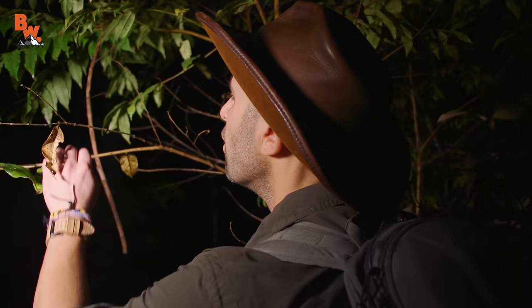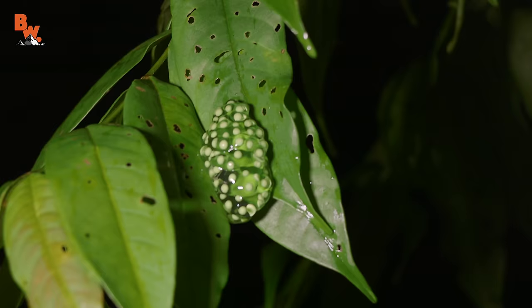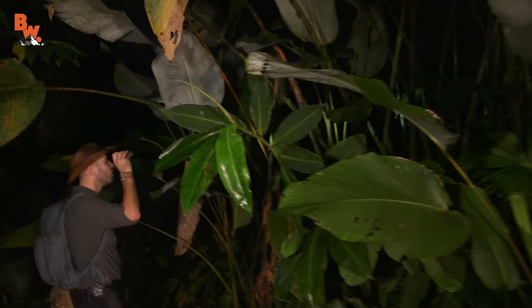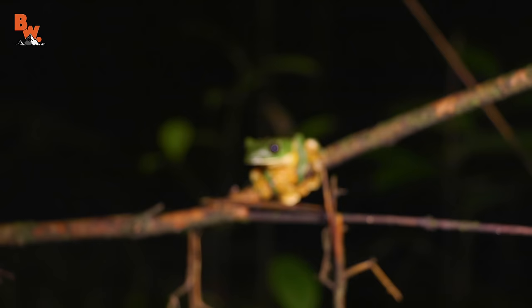Right there — those are tree frog eggs. Look at that cluster! How cool is that? There are many species of frogs in the rainforest you can happen upon, and some of them, like the gliding leaf frog, also have red eyes.